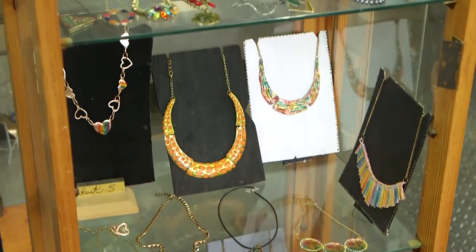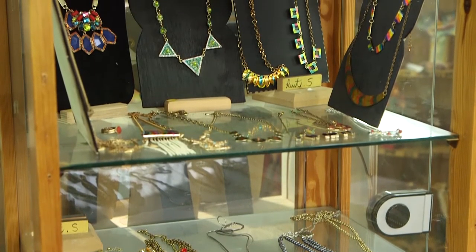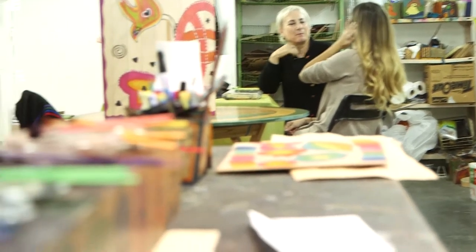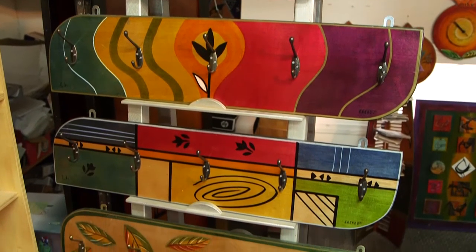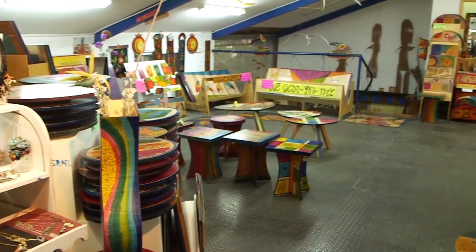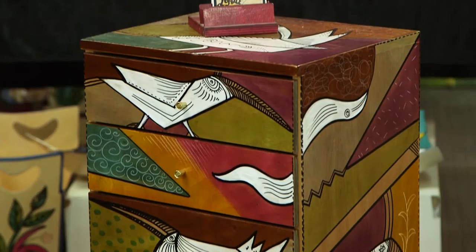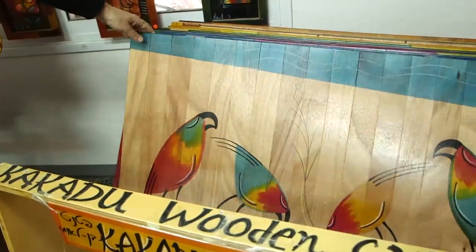At Kakadu you can create your own masterpiece side-by-side with the artist, or purchase from a wide variety of wooden art pieces on display at the gallery. It's just full of color and designs. Around the gallery you'll find everything from whimsical furniture to colorful vases perfect for adding some color to your home, and even some patented products such as her wooden carpets.